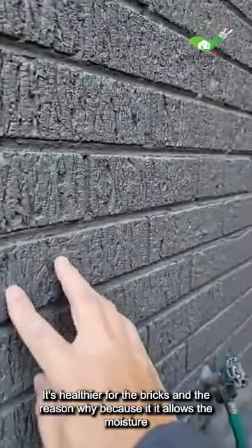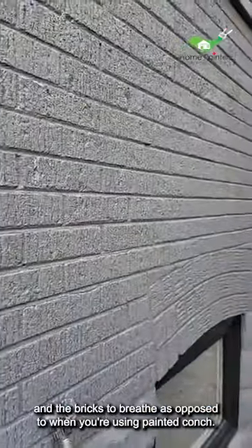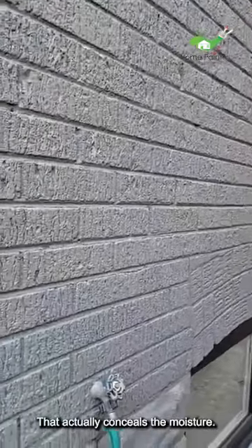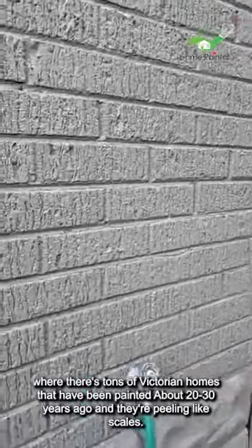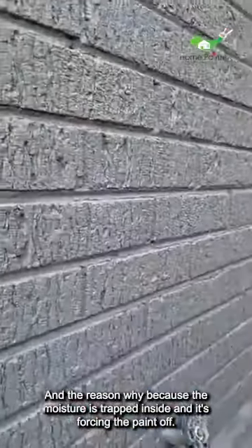Another benefit is it's healthier for the bricks — it allows the moisture in the bricks to breathe, as opposed to paint, which conceals the moisture. That's why, if you go downtown Toronto to the Kensington area where there are tons of Victorian homes that were painted 20 to 30 years ago, they're peeling like scales because the moisture is trapped inside and it's forcing the paint off.